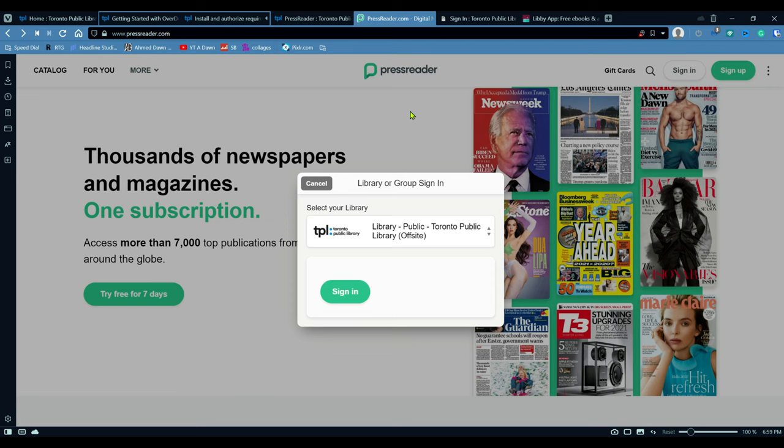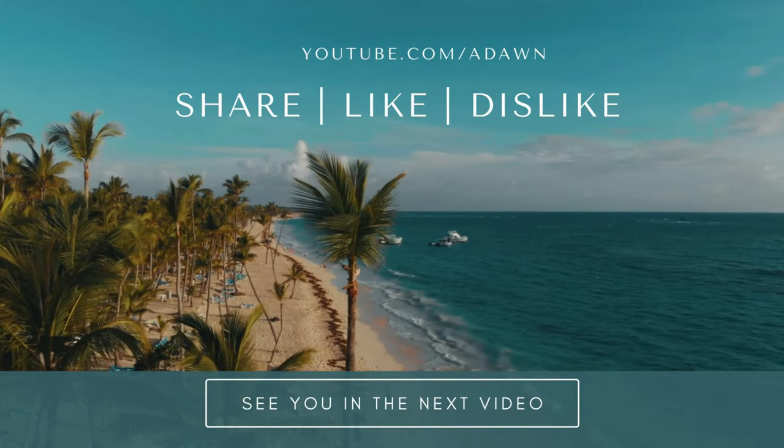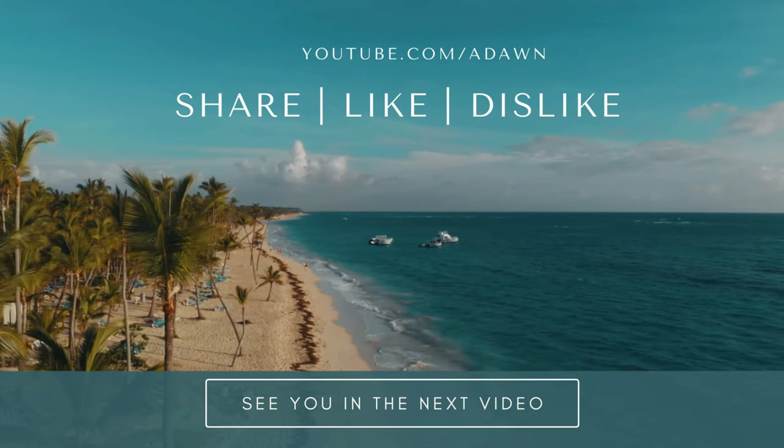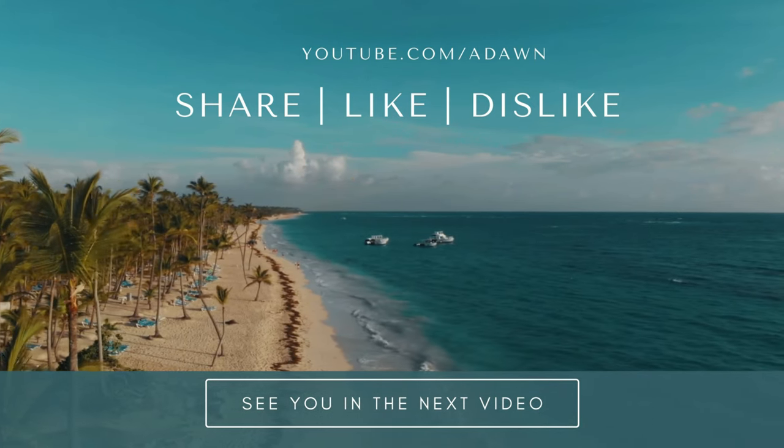So that's all I wanted to show you. Thank you for watching this video. There'll be more videos coming up, so I'll see you shortly. Thank you. I'll see you soon.